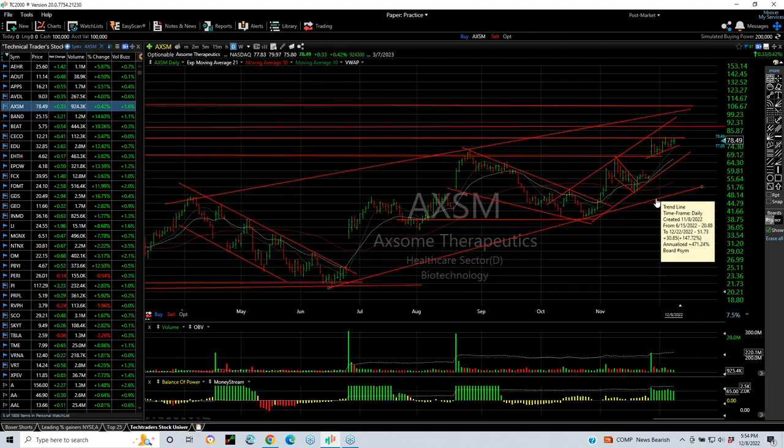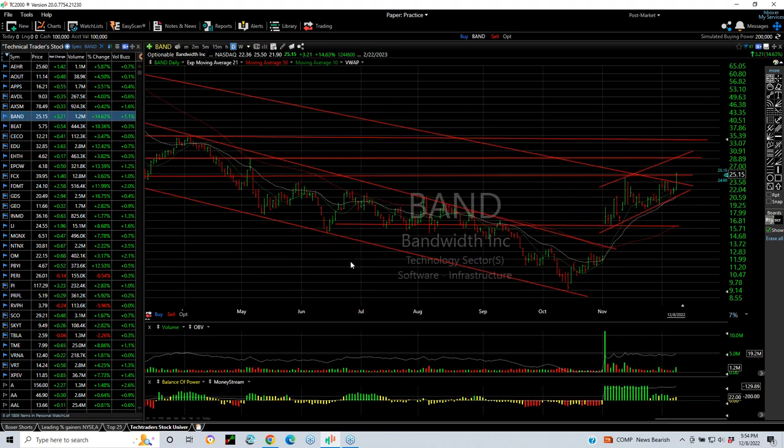AXSM is in a beautiful ascending bull wedge. I'm planning on a breakout shortly — going to run into the 90 area for starters. BAND popped out of a wedge. We put a swing on it today. It looks pretty good to me; I think 28 and 33-34 are the targets.